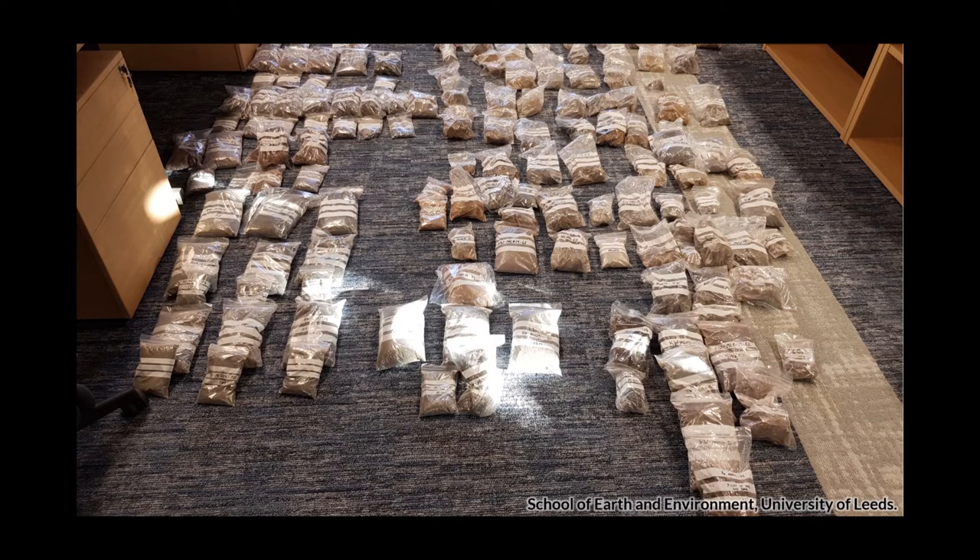Soon our field trip was over and we were able to return back to the University of Leeds with about 80 kilograms worth of Ethiopian materials — most of which are basaltic scorias collected from those scoria cones, but also some ashes, some obsidians, and various other geological entities that you'd just walk along a road and see something and decide to pick up and put in the bag.